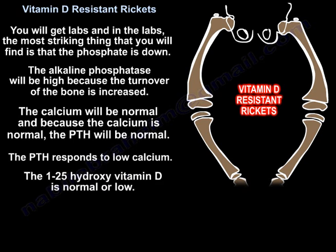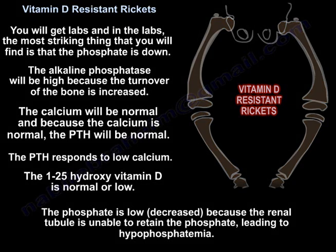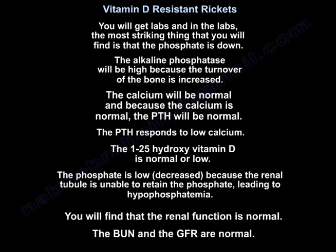The 1,25-hydroxyvitamin D is normal or low. Phosphate is decreased because the renal tubule is unable to retain phosphate, leading to hypophosphatemia. Renal function is normal — BUN and GFR are within normal limits.